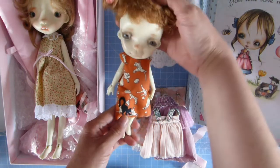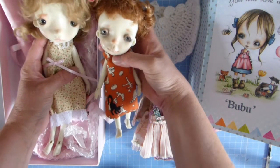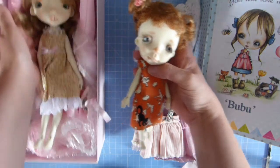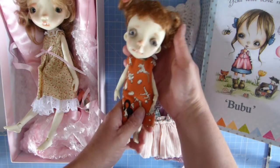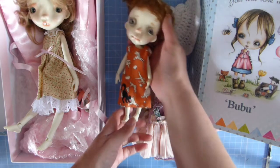I'd gratefully receive any suggestions because I really would like to keep them — I like them very much and I think they're very pretty, definitely my sort of style. I think I would enjoy making more clothes for them. Thanks for coming back and I look forward to seeing you in the next video. Take care, bye!